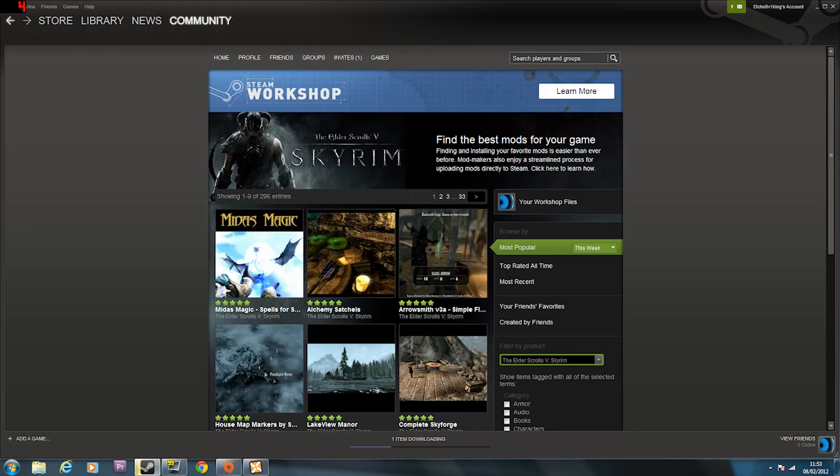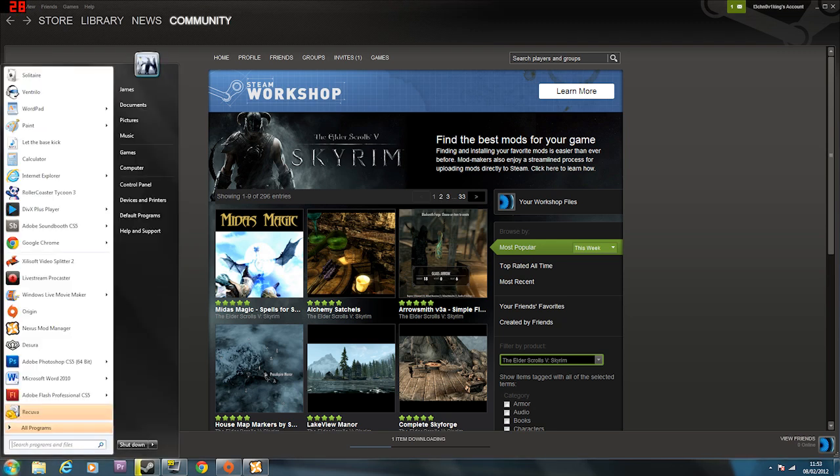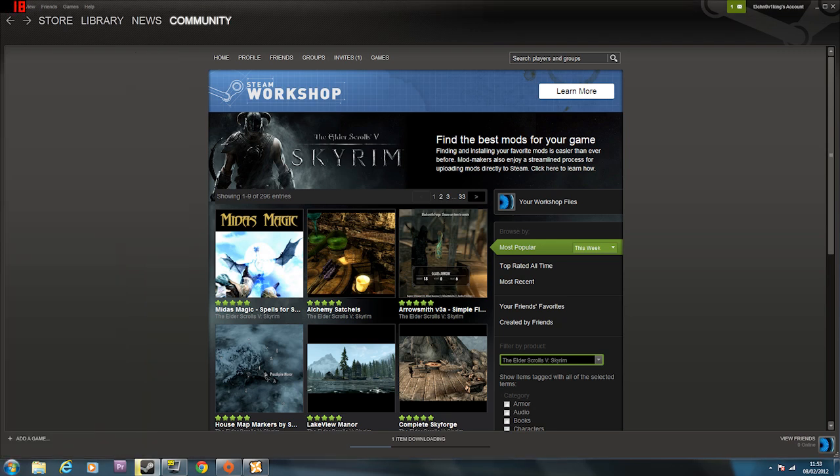As the months go on this will probably be more popular. I don't know if Skyrim Nexus is going to keep going with the Nexus Mod Manager or whether this is going to completely take over. It says: find the best mods for your game, finding and installing your favorite mods easier than ever before. Mod makers also enjoy a streamlined process for uploading mods directly to Steam.